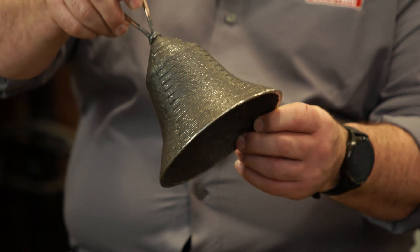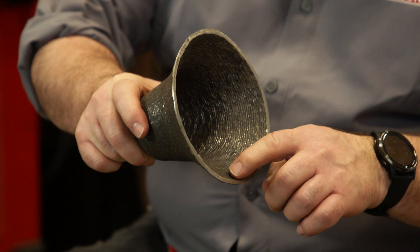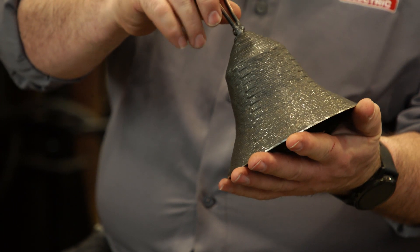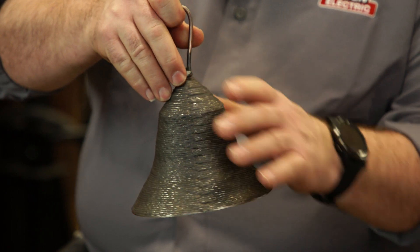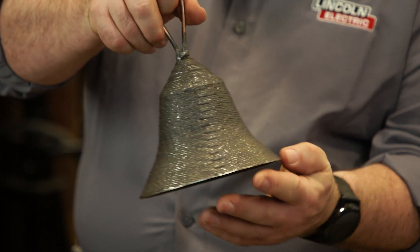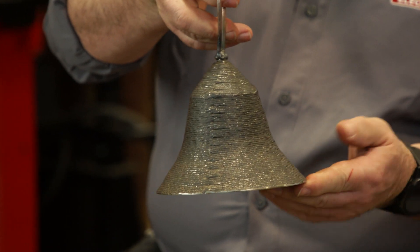Reduced material waste — you use less material compared to some subtractive processes. Here's an example of a bell, and if you look, you can see how it's all layered in here, weld after weld. This is an unfinished piece. We have a team of specialists who will machine it down to your tight tolerances or whatever you need — it just shows all the weld layers inside.